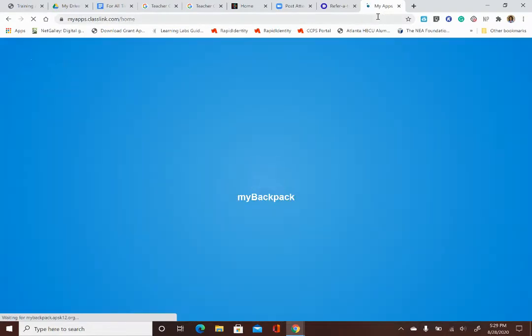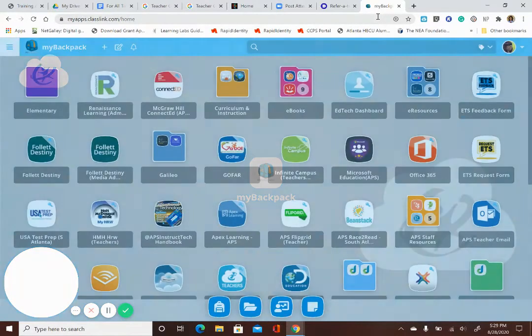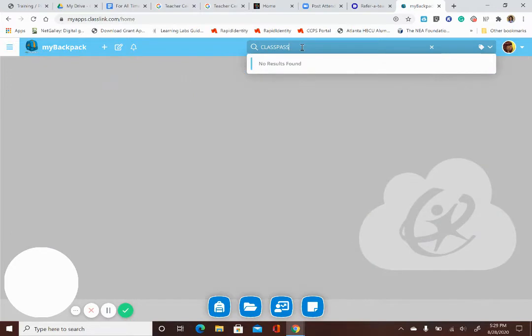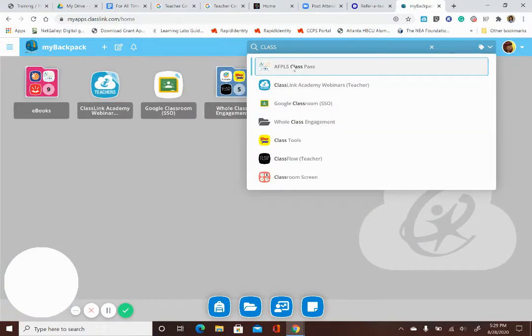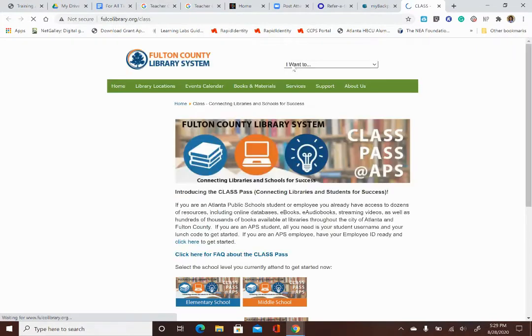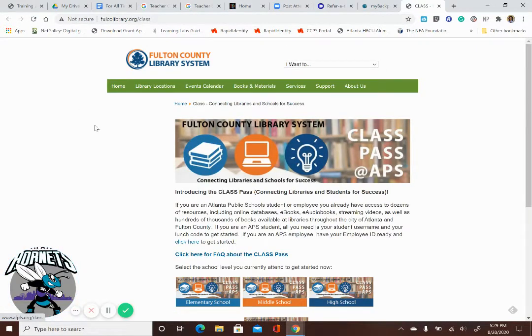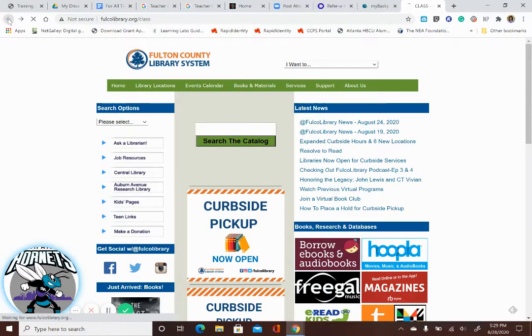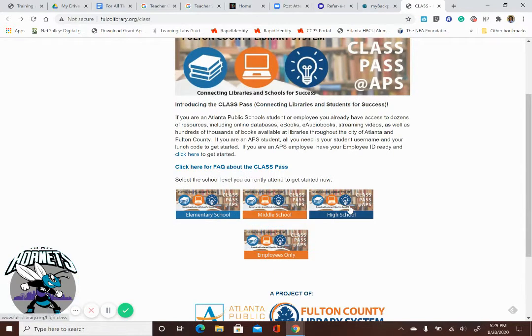You can also get to all of this through My Backpack. If you sign in to My Backpack, there is a way to get to the public library by just typing in ClassPass — and it takes you right to this site where you can access all of those apps we've gone through. You can also go down to the high school section right here.